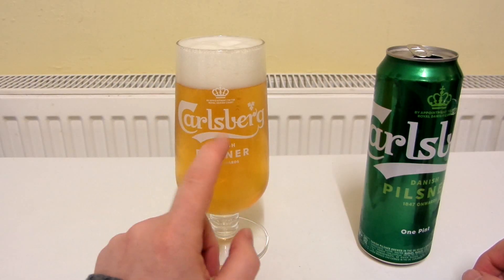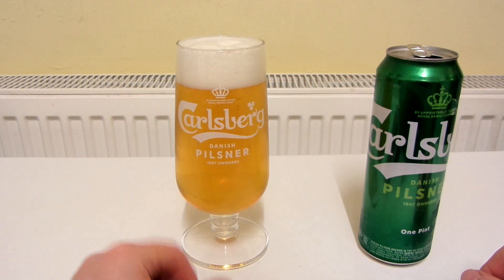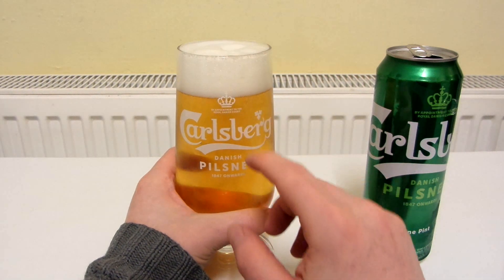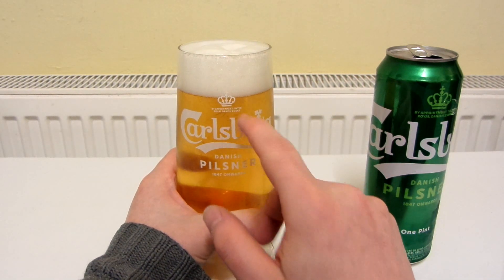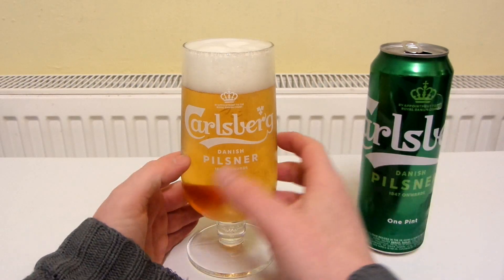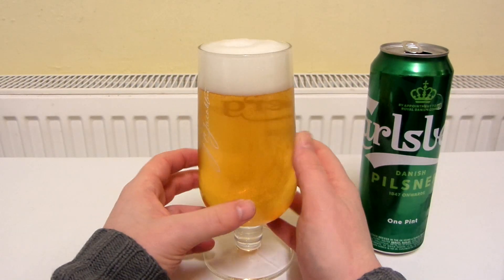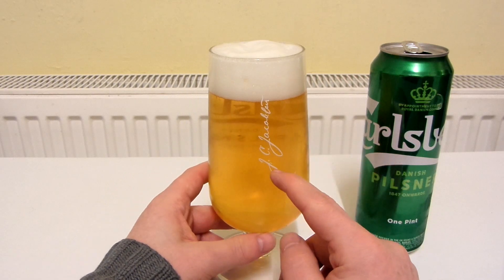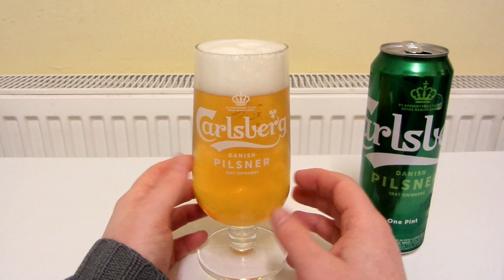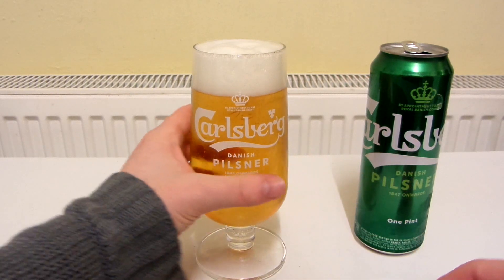You can see that the writing is a lot more visible now that I've got beer in the glass. It's got a crown and it says 'By appointment to the Royal Danish Court, Carlsberg Danish Pilsner, 1847 onwards.' And it's got someone's signature on the back as well. Let's see what this tastes like.